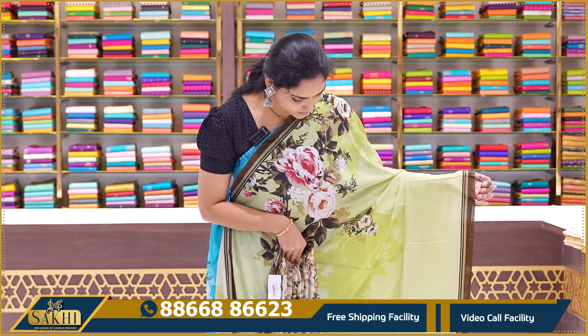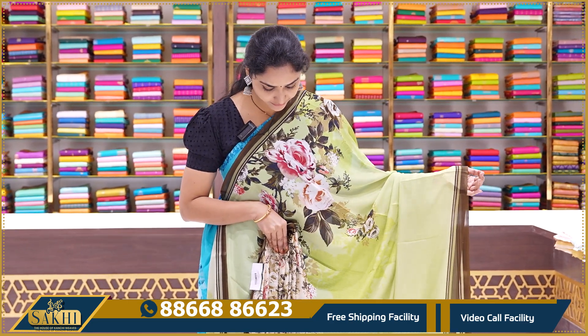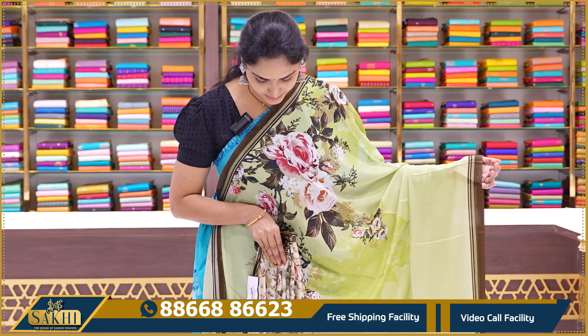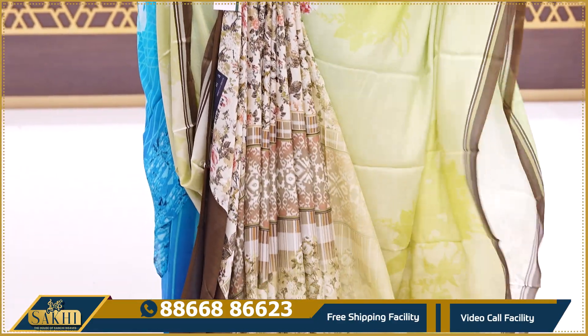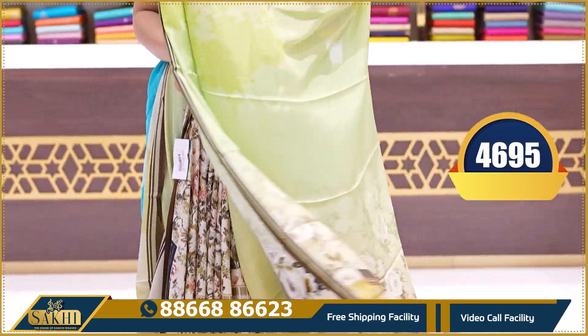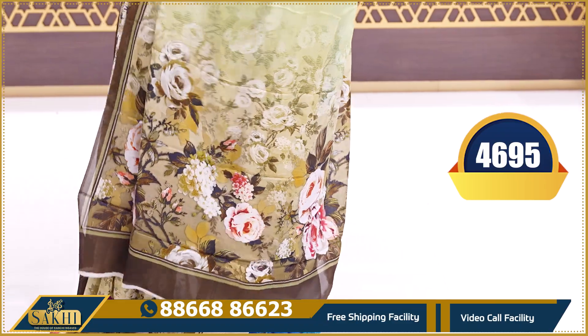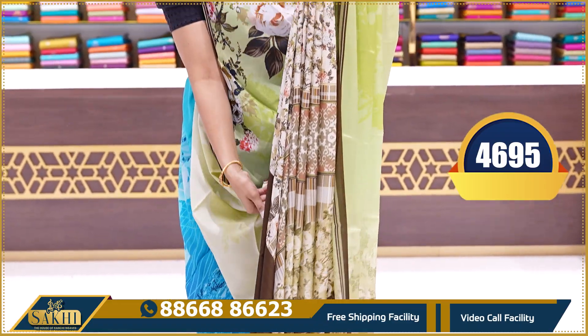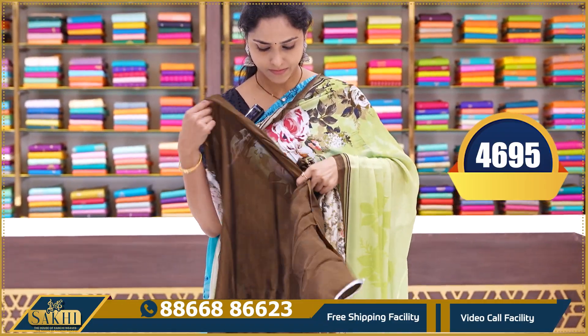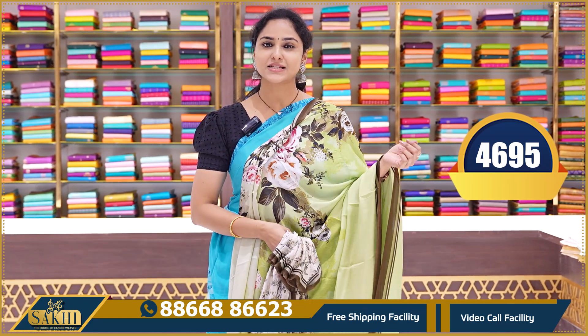The next saree is a beautiful light green color saree in a light green combination — half and half. The design is on the body from the shoulder through the pallu. It comes with a plain brown color blouse. Price ₹4695.